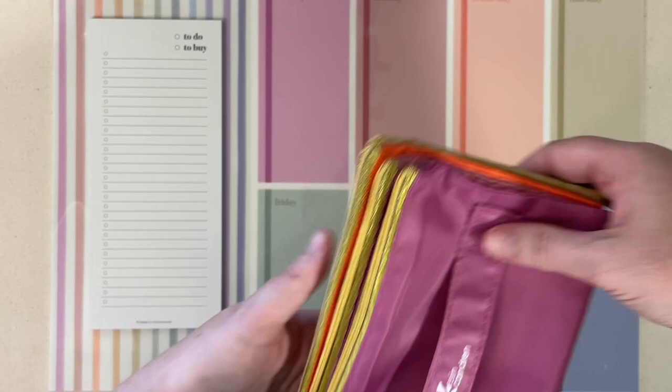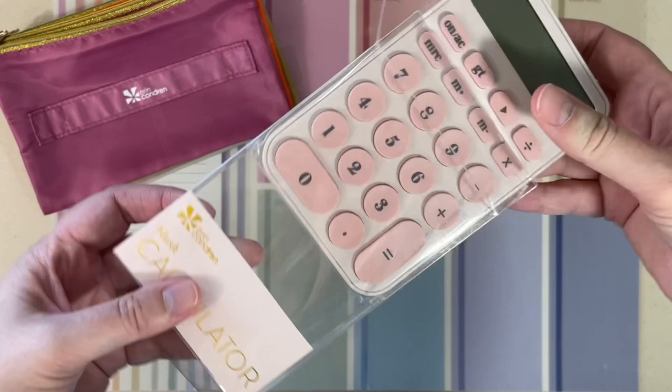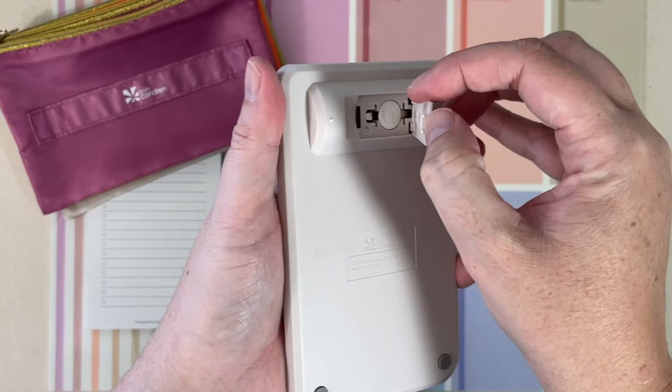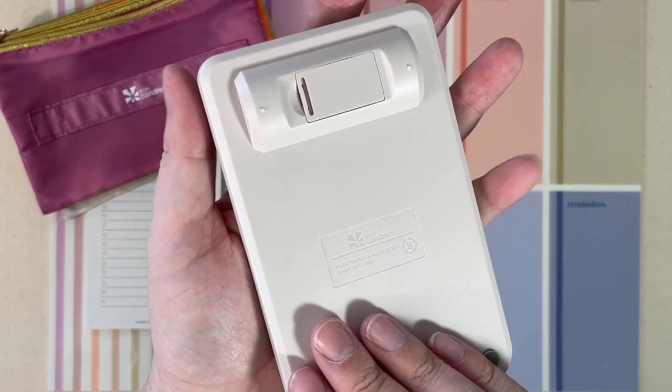Next up, we have their blush calculator. This is going to retail for $14. For my job as a special ed coordinator, I look at a lot of data and I do still use a very basic calculator on my desk almost every day, so this is going to replace that for me. It is battery powered — you can see you can change the battery when that runs out. Nice large buttons. A nice calculator for those of us who still need or like that option.